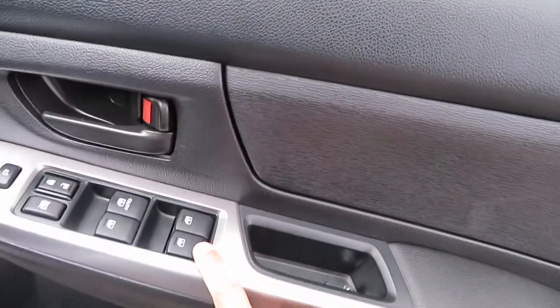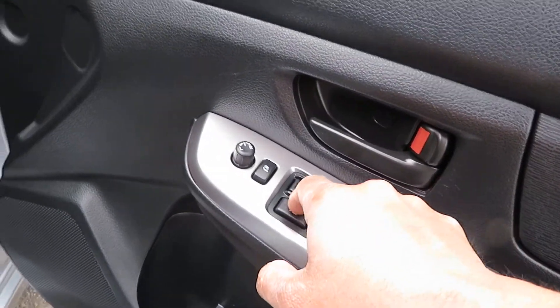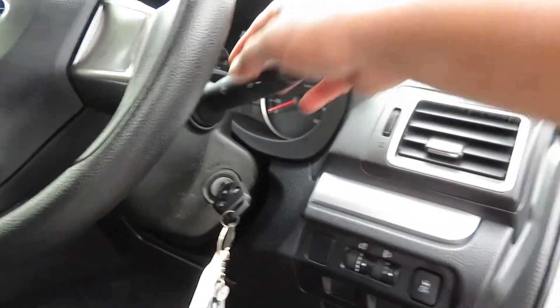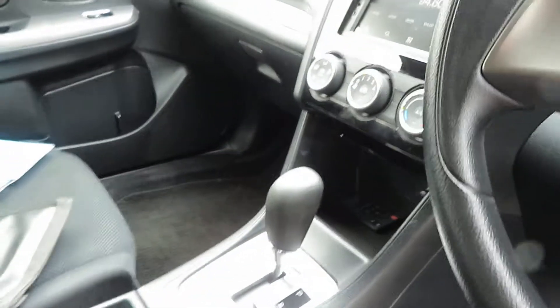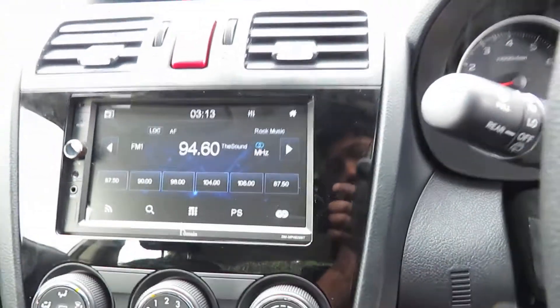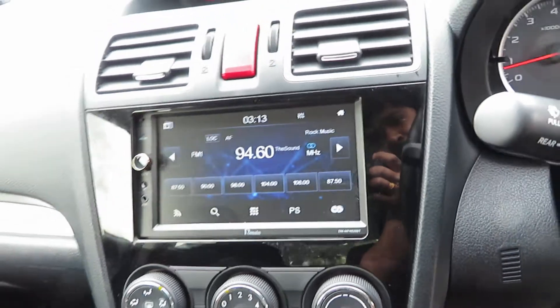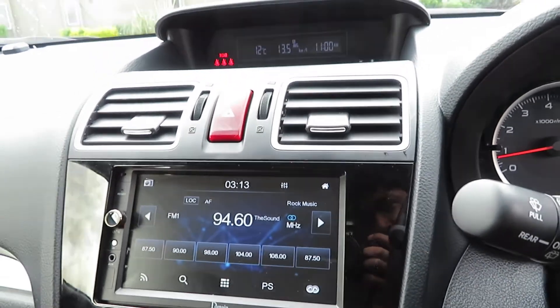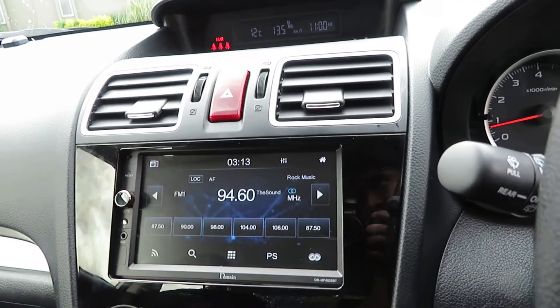Power mirrors, all automatic central locking, power mirrors, traction control. Air conditioning — it's not automatic, just standard air conditioning. Brand new stereo with one year warranty on it, plus aux, USB, Android and Apple mirror link connectivity. Twin airbags fitted to the vehicle.